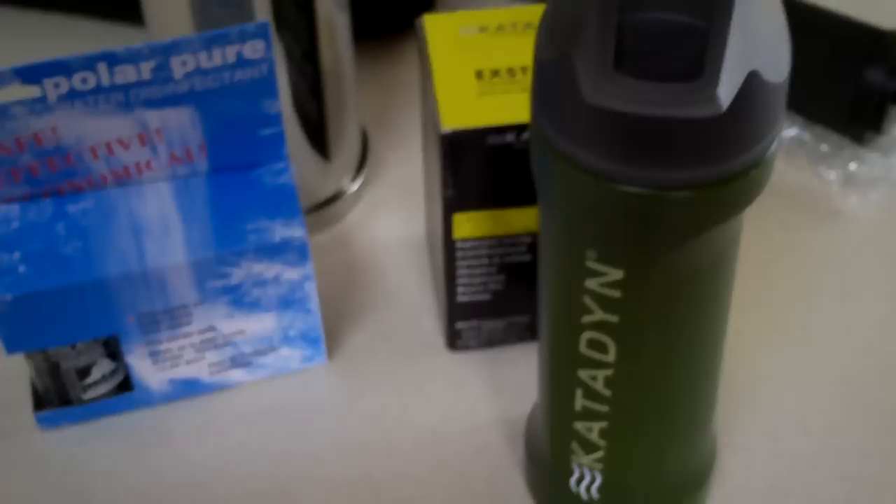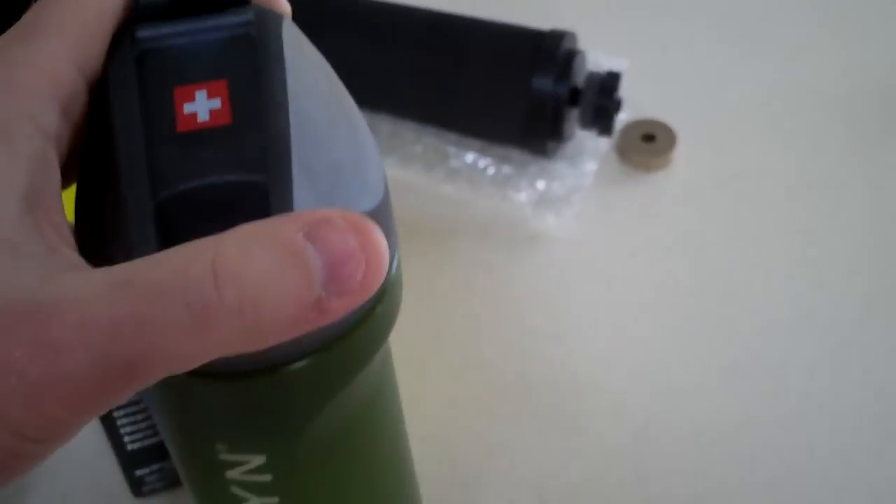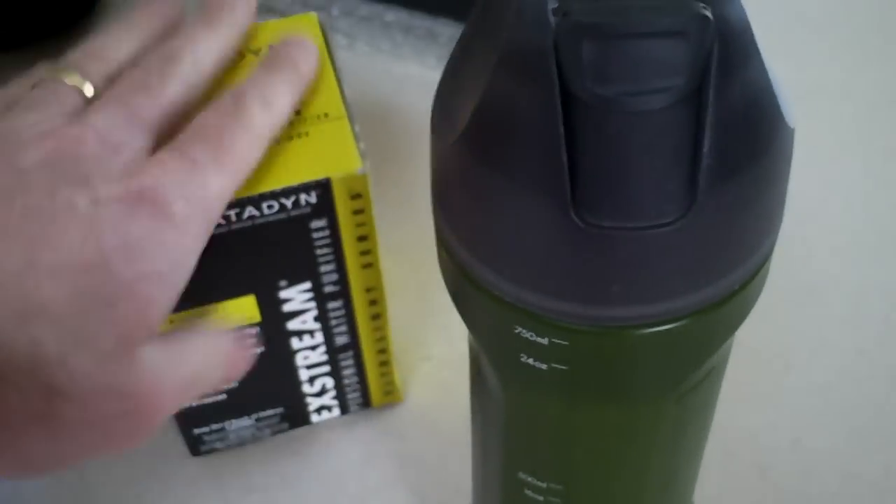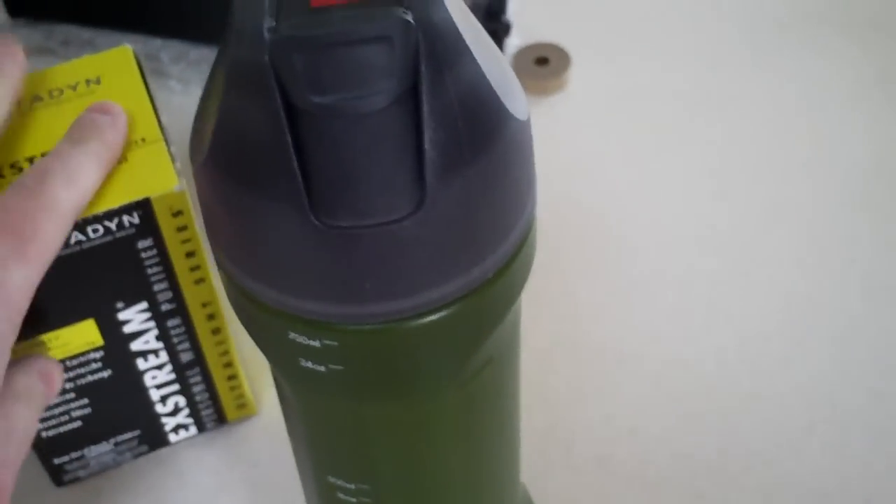The first thing I want to talk about is the Katadyn Extreme bottle. You'll find this on Amazon for about $49. They actually have replacement kits for it as well, which are about $25 or so.